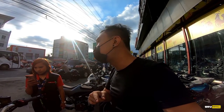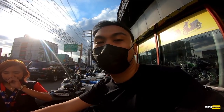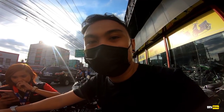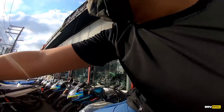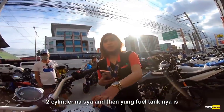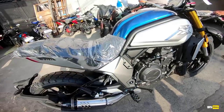Magkano yung price ulit? 369,800 pesos. Si MT-07 is around 400,000. At the same time, meron ka nang 2-cylinder. 2-cylinder na, tapos yung fuel tank niya is 13.5 liters. Saan ka pa, baka mabiting ka pa?